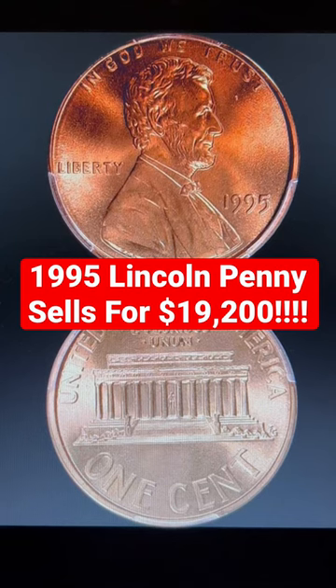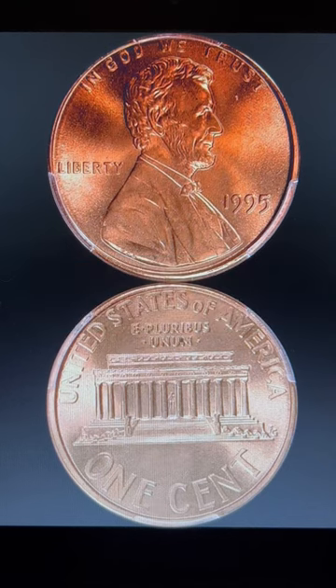Big news in the coin world as we witnessed a number of 1980s and 1990s Lincoln Memorial Cents sell for in excess of $10,000 per coin. So what's the catch? This 1995 Lincoln Memorial was actually one of the higher priced items from greatcollections.com.